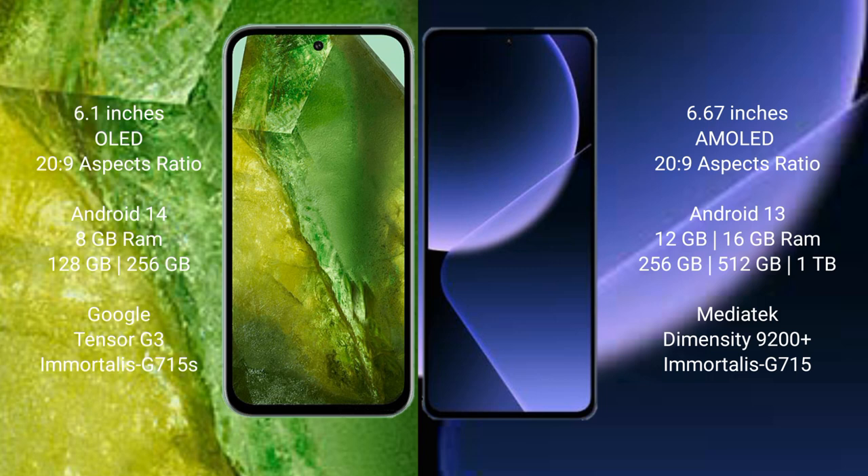Xiaomi 13T Pro comes with 12GB or 16GB RAM and 256GB or 512GB or 1TB internal storage, powered by the MediaTek Dimensity 9200 Plus processor and GPU G715s.